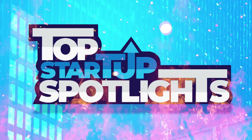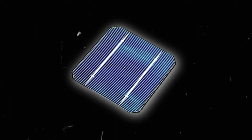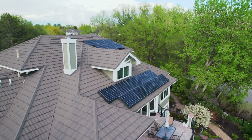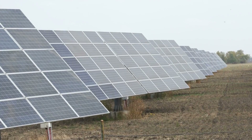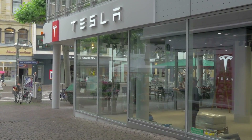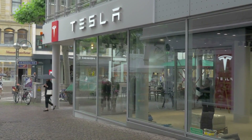Welcome to our Spotlight Startup Series, where we bring you compelling case studies about innovative startup companies. For decades, the conventional silicon photovoltaic solar cell, adorned in black and copper, has dominated residential rooftops and solar farms since its inception in 1950. However, Tesla's latest innovation threatens to disrupt the status quo.